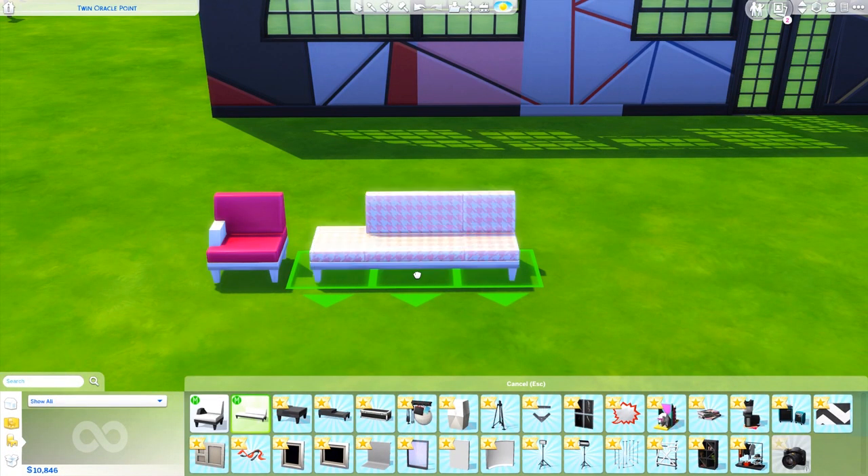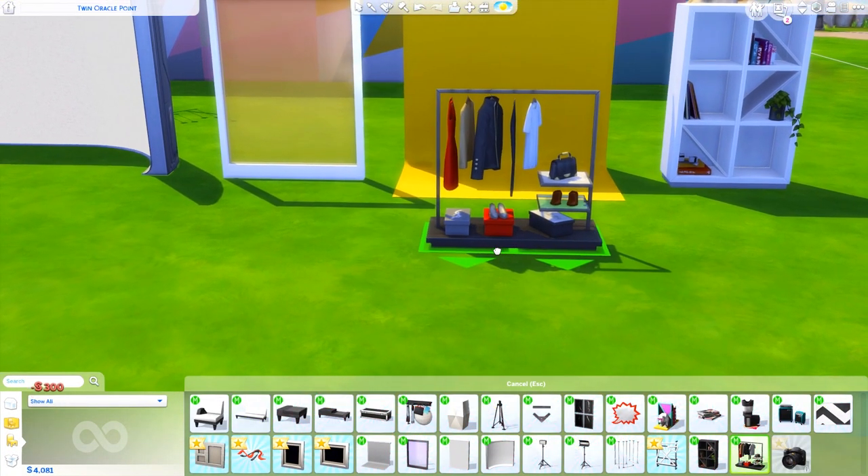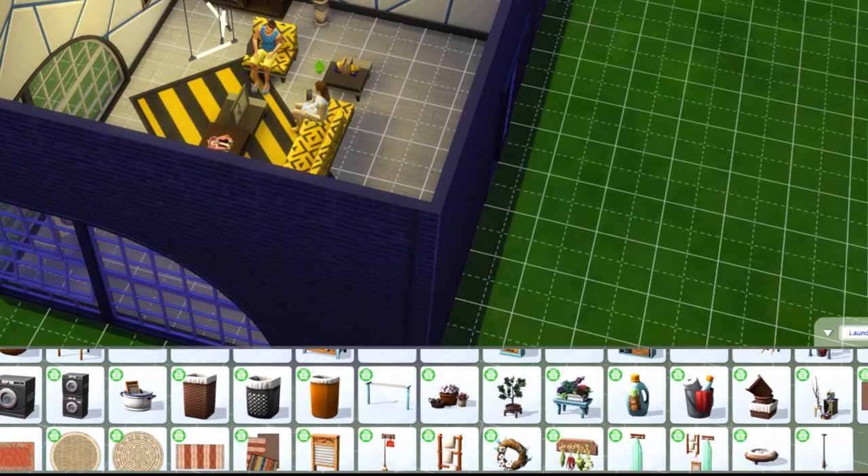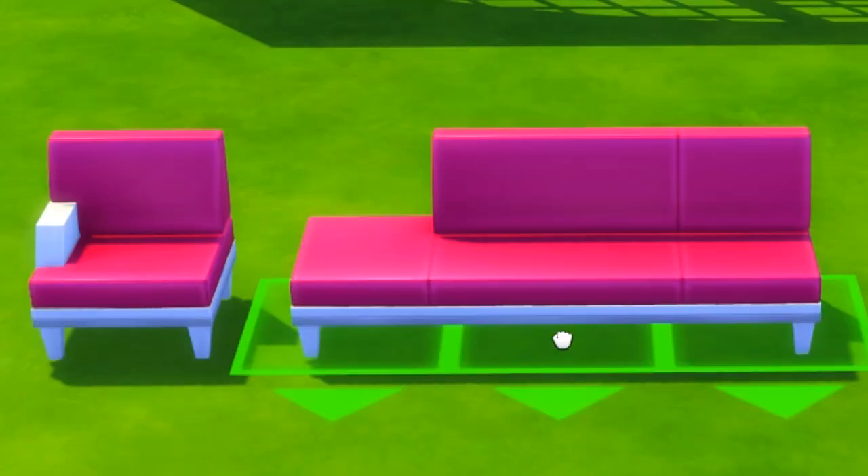Although I kind of like the overall style of the furniture, I don't see myself using most of it, and it's also pretty lacking compared to previous stuff packs. I mean, only two chairs? Maxis, are you okay?